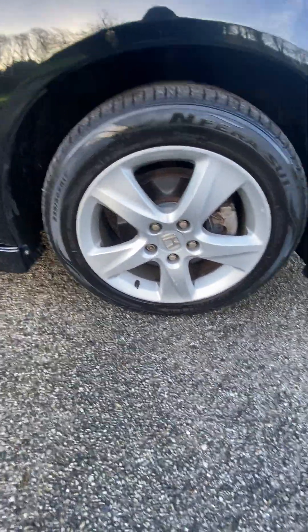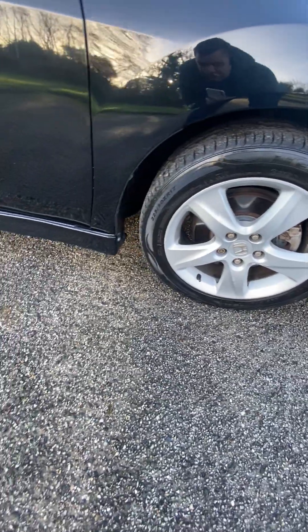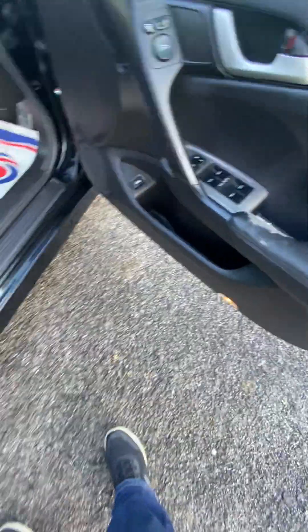All our wheels, locking wheel nuts in the glove box as well. Discs are all good all round. There's no brake judder, no wheel wobble. A little bit of wear just on the door handle there, where you can grab it.